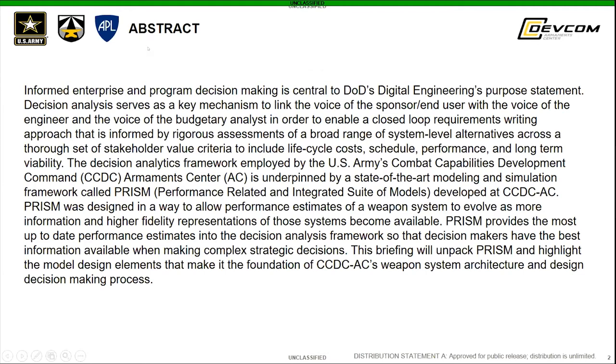In this talk, we'll discuss decision analytics as it relates to the Department of Defense and how PRISM was developed by the Armament Center to support that process through the generation of quantitative performance data. First, I'll hand it off to Matt so he can give you the context for decision analytics and how it's used within the U.S. Army. Dr. Chili?